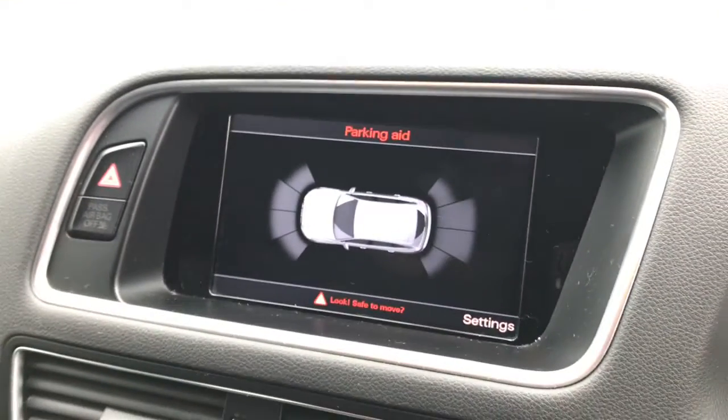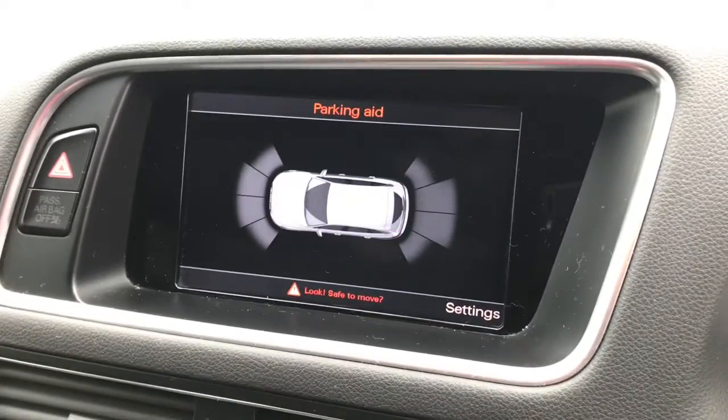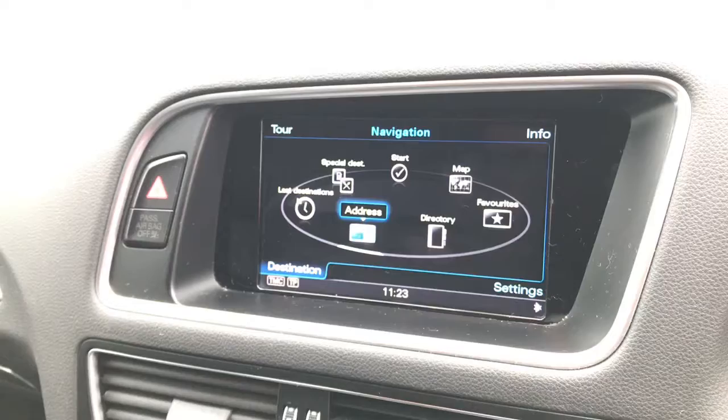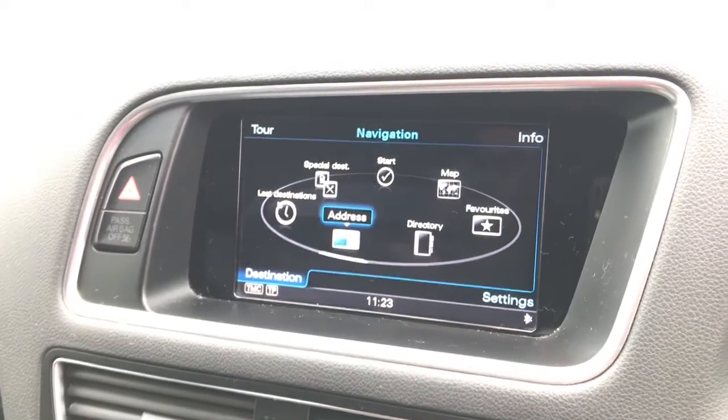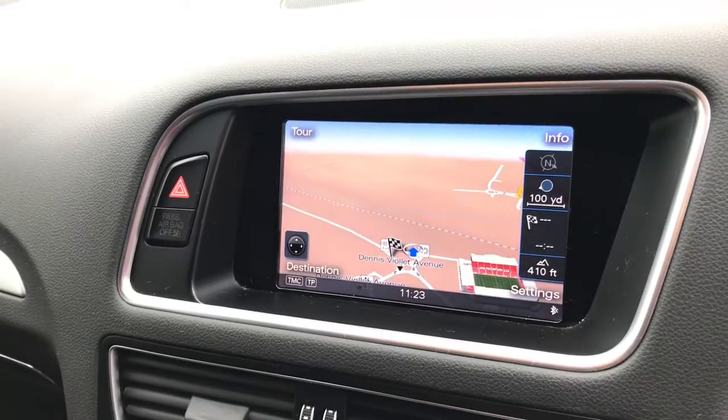This vehicle also features reinforced bumpers and the MMI navigation system, which can be directed to exactly the address you would like. The map function can be seen here.